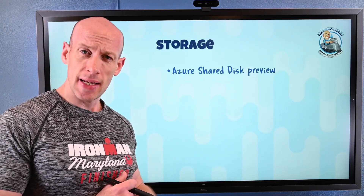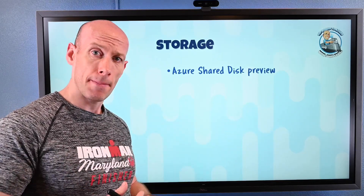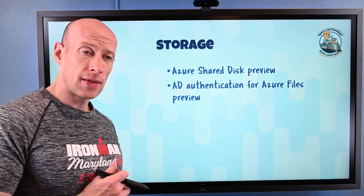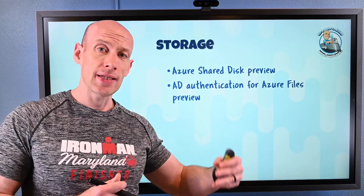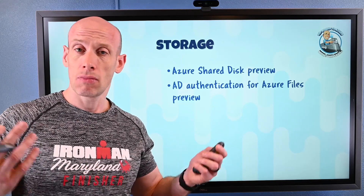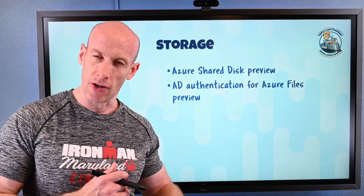On the storage side, Azure Shared Disks is now in preview, letting multiple virtual machines connect to a single premium or ultra managed disk. AD authentication for Azure Files is also now in preview, allowing Azure File Shares to use Kerberos authentication from regular Active Directory, so I can do ACLs just like a regular on-premises file share. Both are very cool features and both have dedicated videos going into detail.